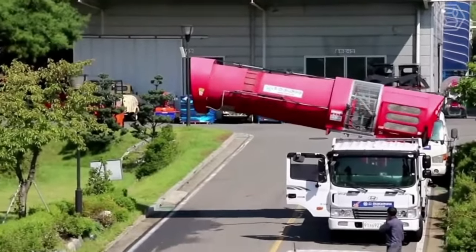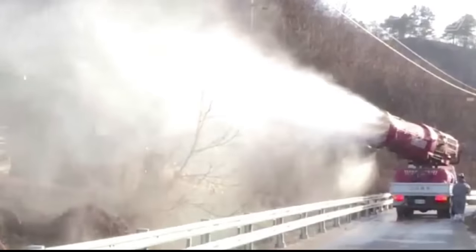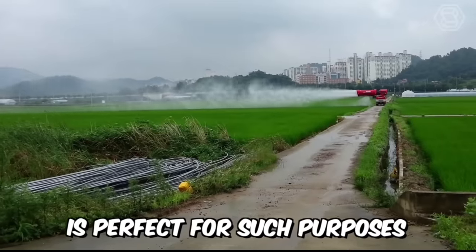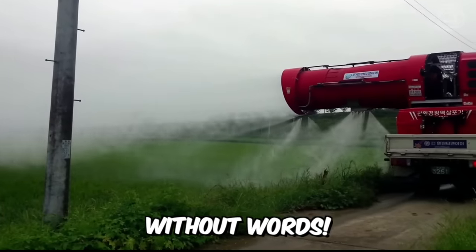Do you need to effectively control all kinds of pests? But you have a huge agricultural area and you don't know how to reduce the time required for this process. The Ultra Air Blast Sprayer is perfect for such purposes. Just look at this — it's all self-explanatory, without words.